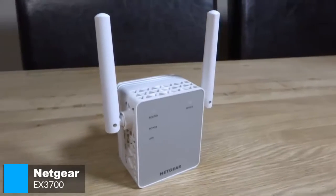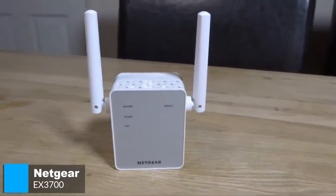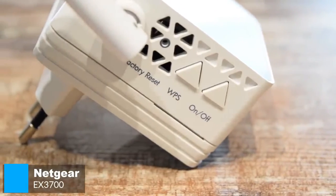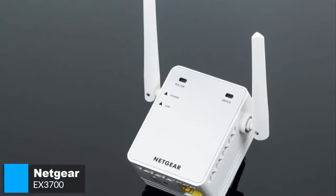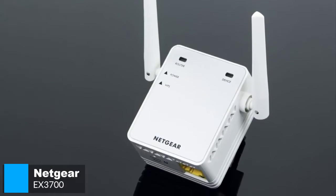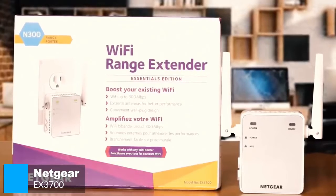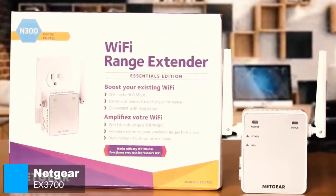Overall, the Netgear EX3700 Wi-Fi range extender is a practical device that's perfect for anyone on a budget. It's more than enough to cover a dead zone or small room. But if you have a larger space and want strong Wi-Fi connectivity throughout, you may want to consider more costly mesh router setups.